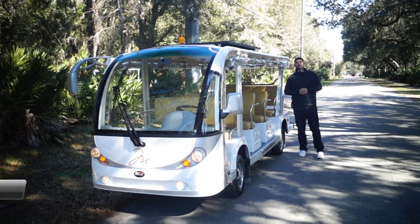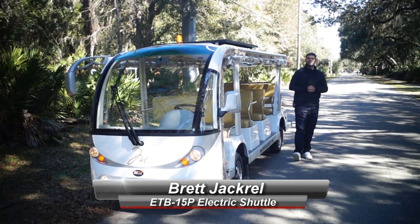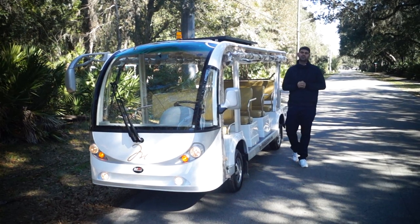Good morning, Moto Electric viewers. My name is Brett Jackerell, here with the ETB-15P Electric Shuttle from Moto Electric Vehicles. Our first video of 2019, super excited to show this one off.